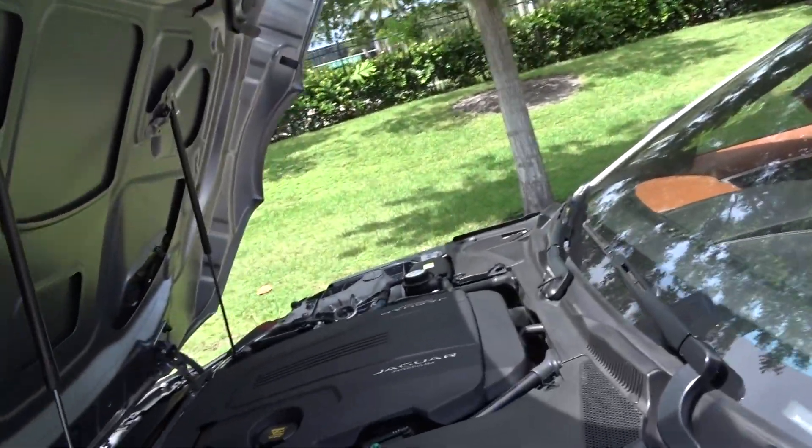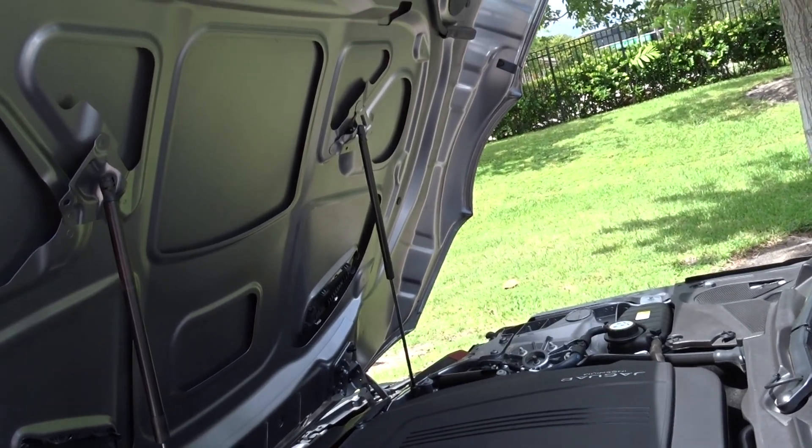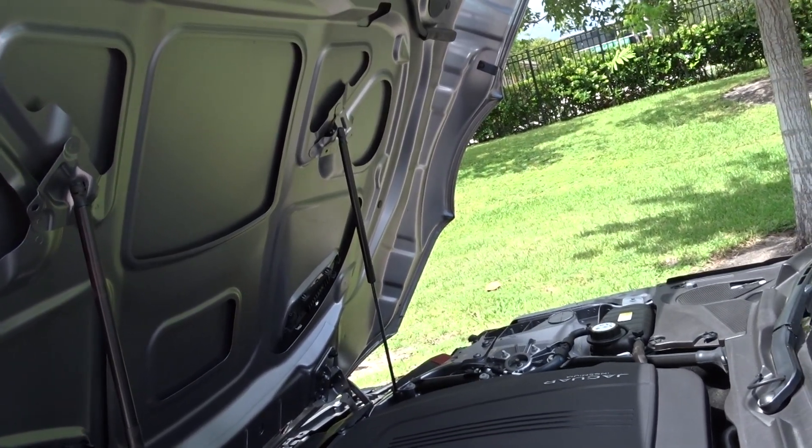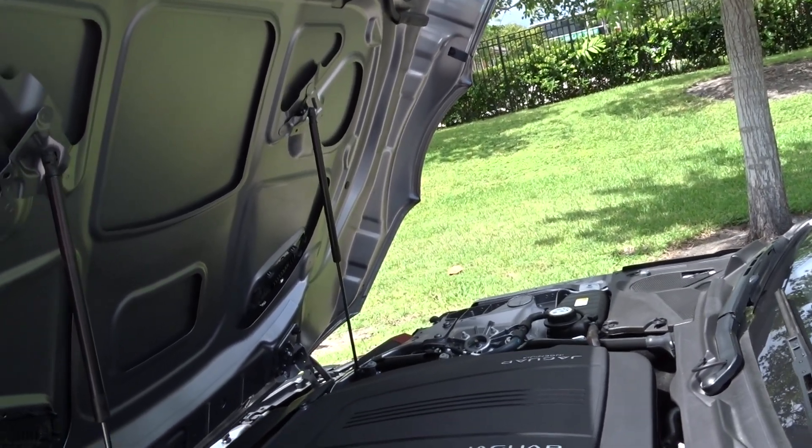There's the engine — it's running. It's a 2.0-liter turbocharged four-cylinder with almost 300 horsepower and an eight-speed automatic transmission.